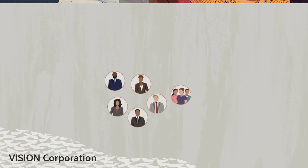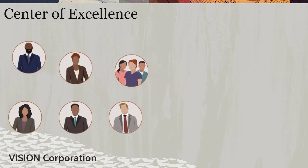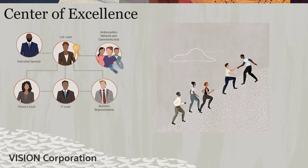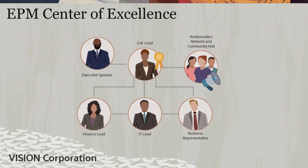Let's go over a sample scenario. Vision Corporation has experience with building a Center of Excellence, and as they embark on a cloud transformation journey, they are building an EPM COE to ensure adoption, usage of best practices, and innovation.